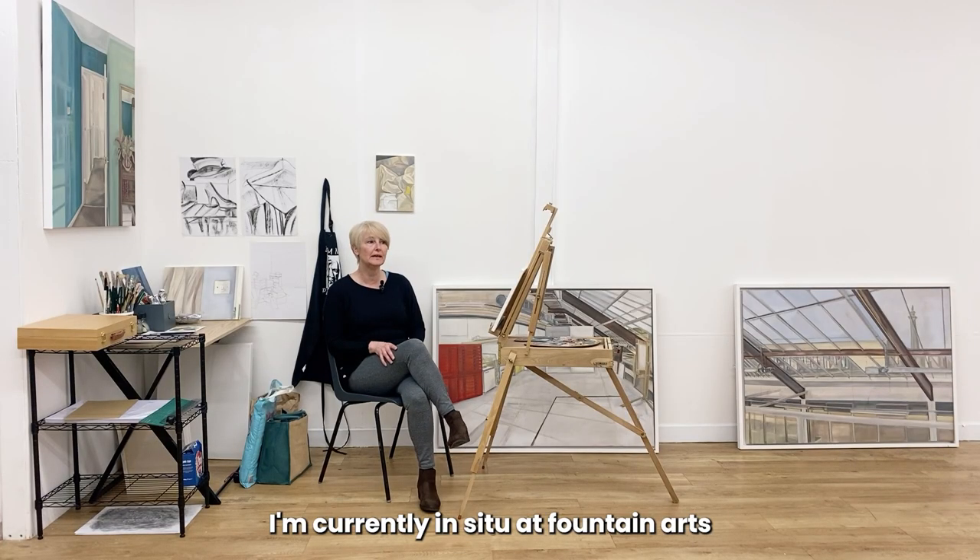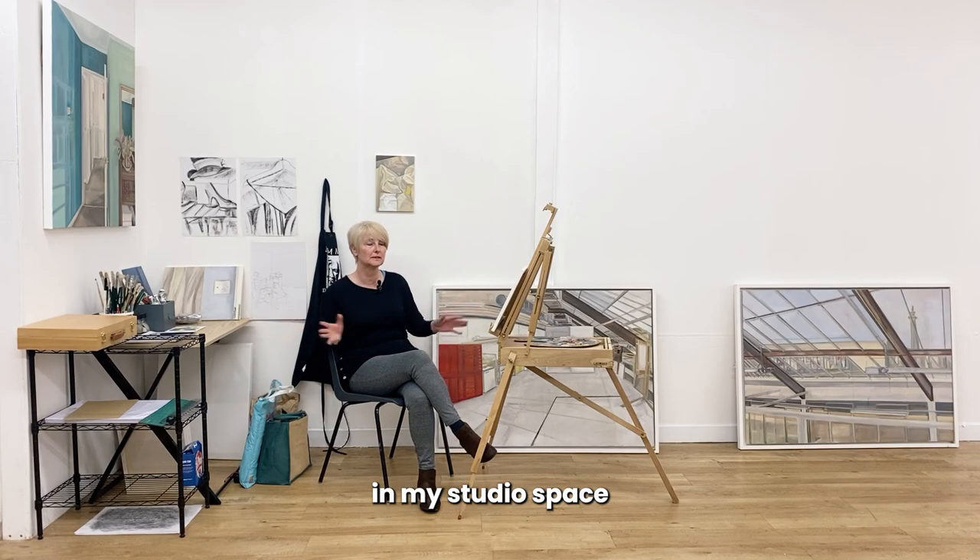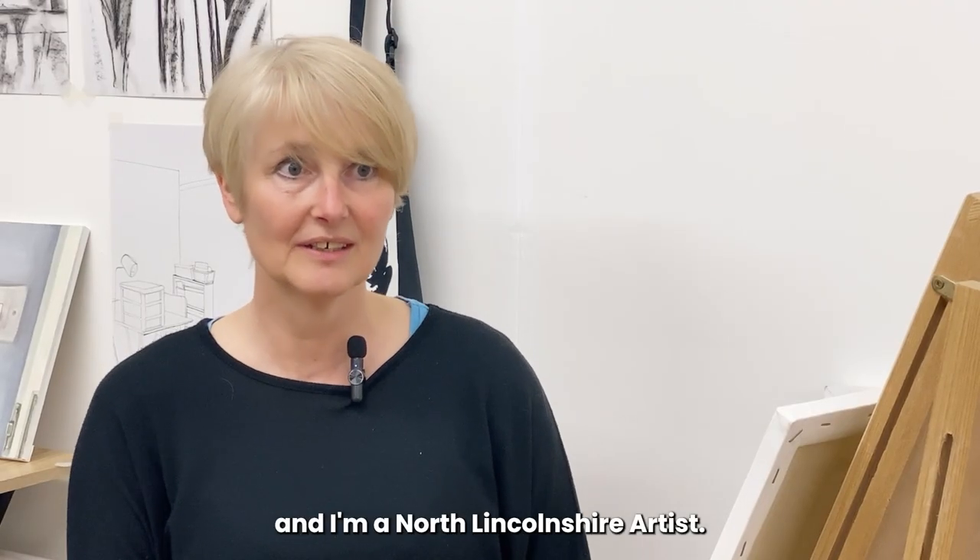I'm Julie Fincham. I'm currently in situ at Fountain Arts in my studio space and I'm a North Lincolnshire artist.